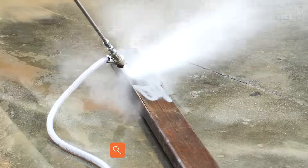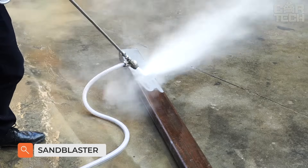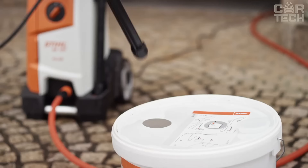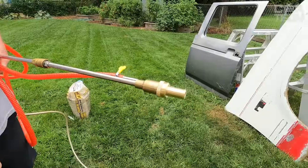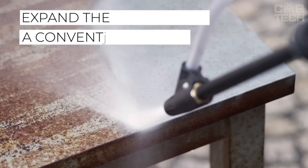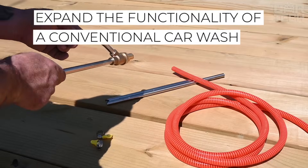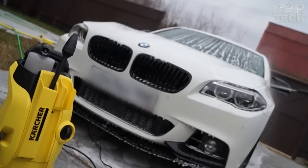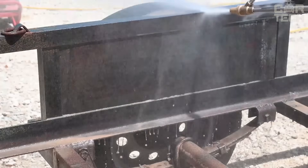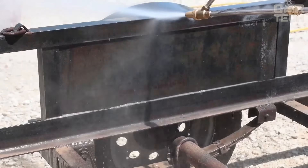A manual car wash allows you to easily clean your car and almost any surface from most contaminants. But if you need to remove corrosion, old paint, or prepare the surface for primer application, then the sandblasting attachment will come to your aid, significantly expanding the functionality of a conventional car wash. Suitable for Karcher car washes, the advantages of the device include the ability to quickly and accurately clean objects of any, even the most complex shape.